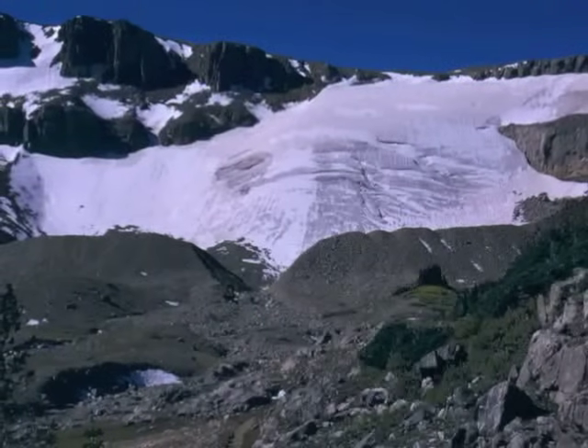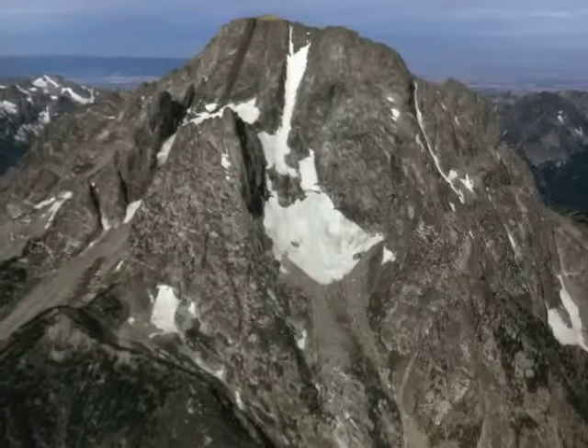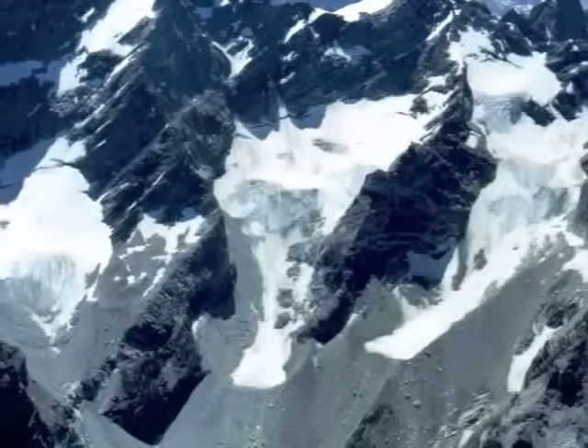During historic times, quite a number of small alpine glaciers formed during a cool period called the Little Ice Age that lasted from about 1400 to 1850. Today, less than a dozen of these glaciers remain in the Teton range.